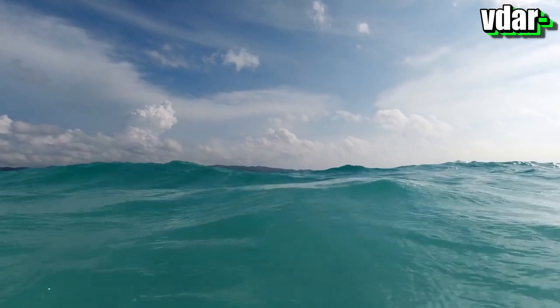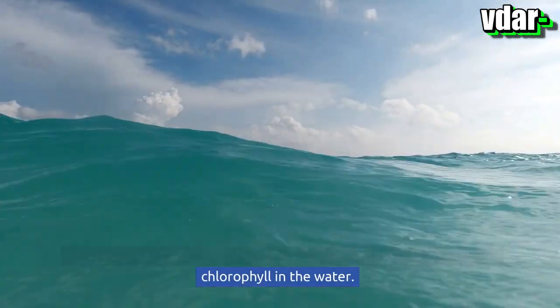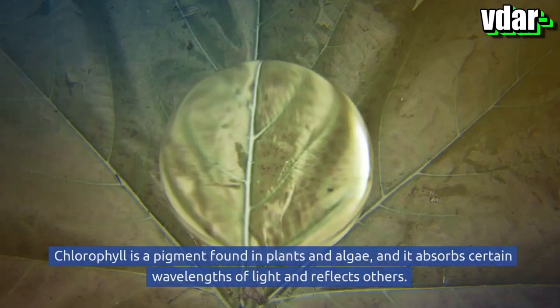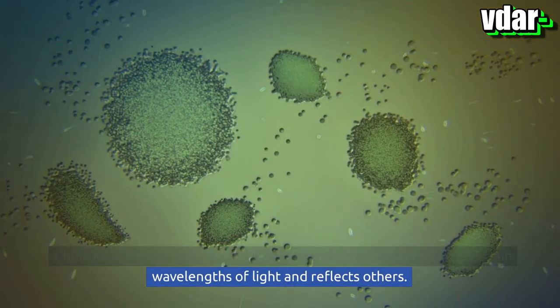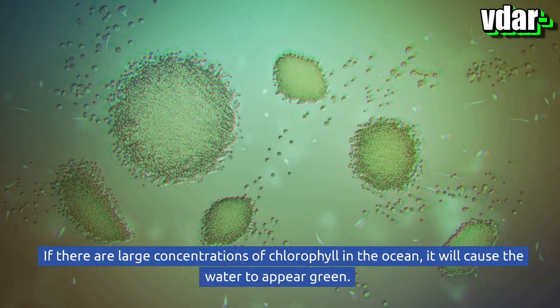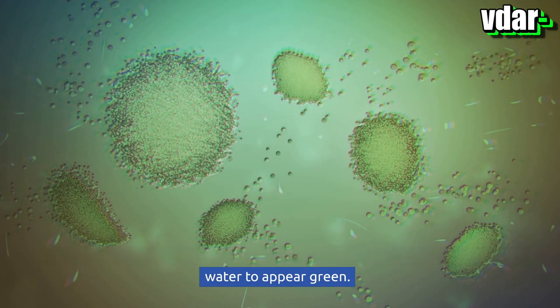Essentially, the green color is caused by an increase in the amount of chlorophyll in the water. Chlorophyll is a pigment found in plants and algae, and it absorbs certain wavelengths of light and reflects others. If there are large concentrations of chlorophyll in the ocean, it will cause the water to appear green.